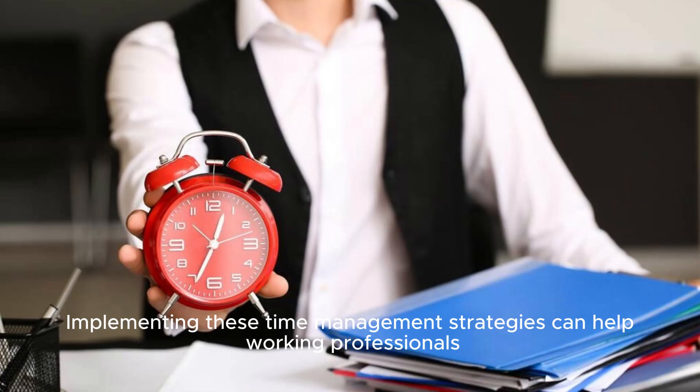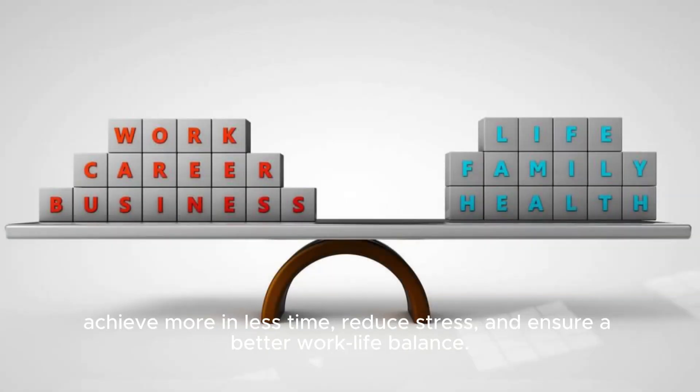Implementing these time management strategies can help working professionals achieve more in less time, reduce stress, and ensure a better work-life balance.